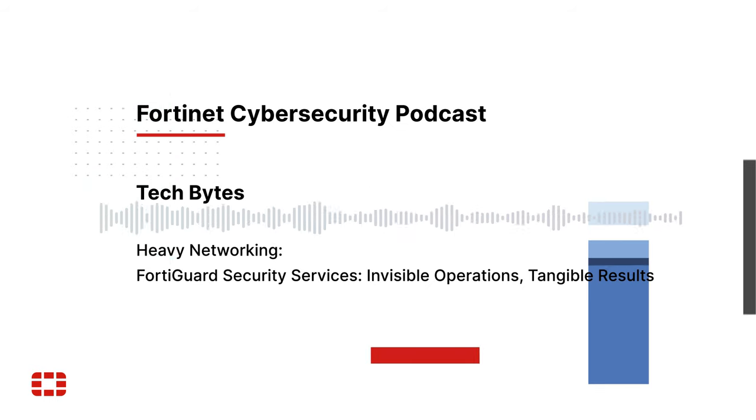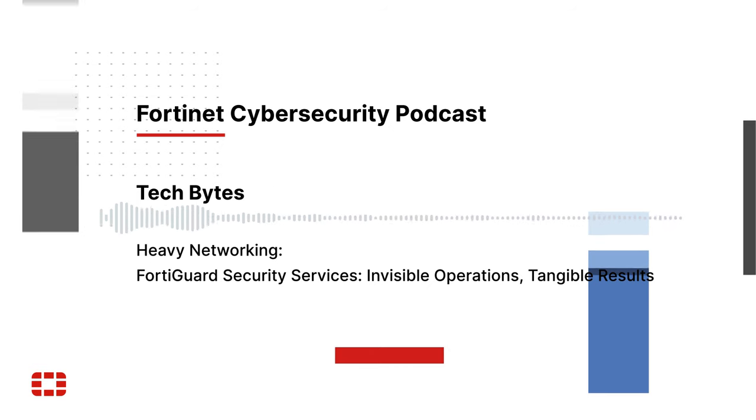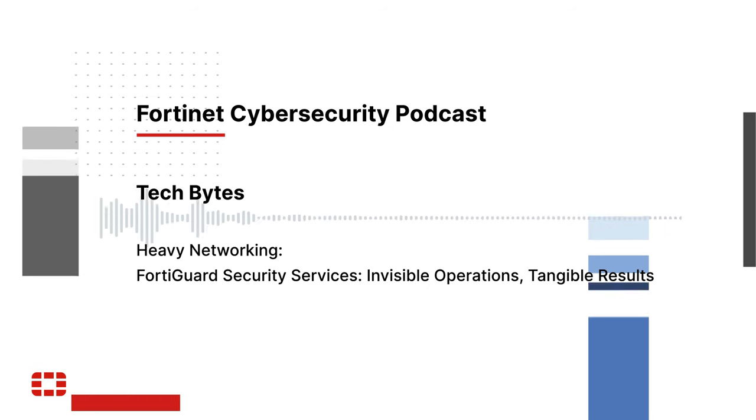Welcome to Heavy Networking, the flagship podcast of the Packet Pushers family, a fine technical podcast for IT professionals like you. I'm Ethan Banks, and with me is Drew Conroy-Murray.